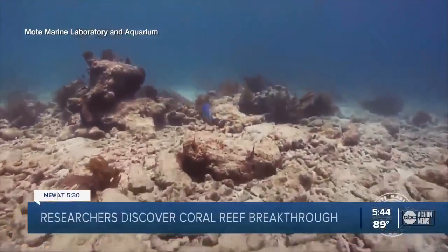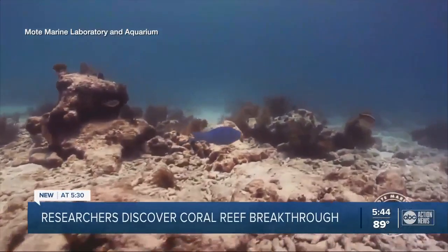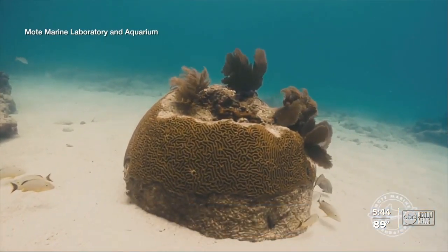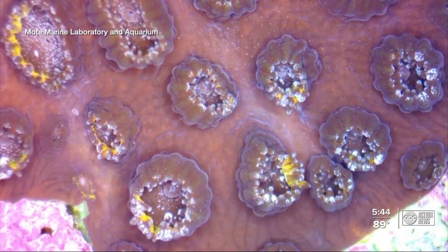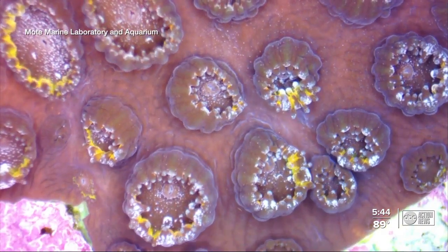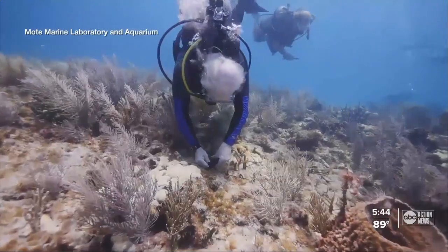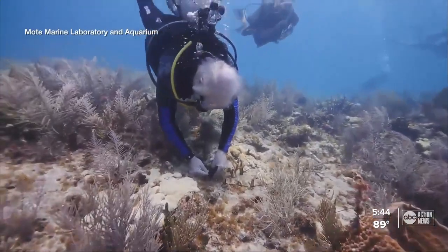For years, coral reefs have been dying. As devastating as it is for the world to witness 50 to 100-year-old coral heads dying due to bleaching and coral disease, there is also great hope that science brings. That hope is something that Mote Marine scientists have been working on non-stop to figure out a way to revive the coral reefs.